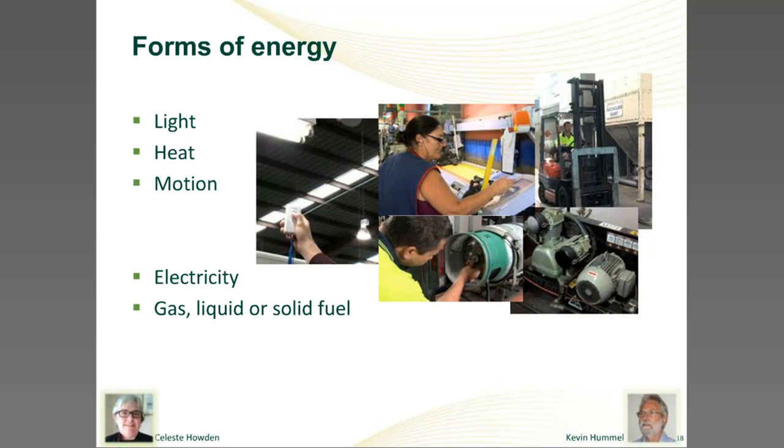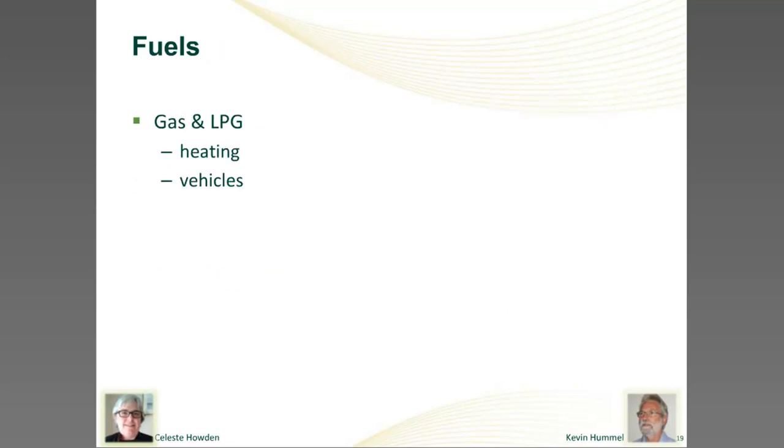We might also buy our energy as natural gas, LPG, liquid fuel such as petrol or diesel, or even solid fuel such as coal. Gas is a reasonably convenient form — it comes down a pipeline or out of a cylinder if we're using LPG — and is mainly used for heating or as a vehicle fuel. Space heating is a common application: heating a factory, an office, or process ovens and furnaces. We often use gas in preference to electricity for these heating uses, but not all of that heat ends up as useful heat — some is always wasted.